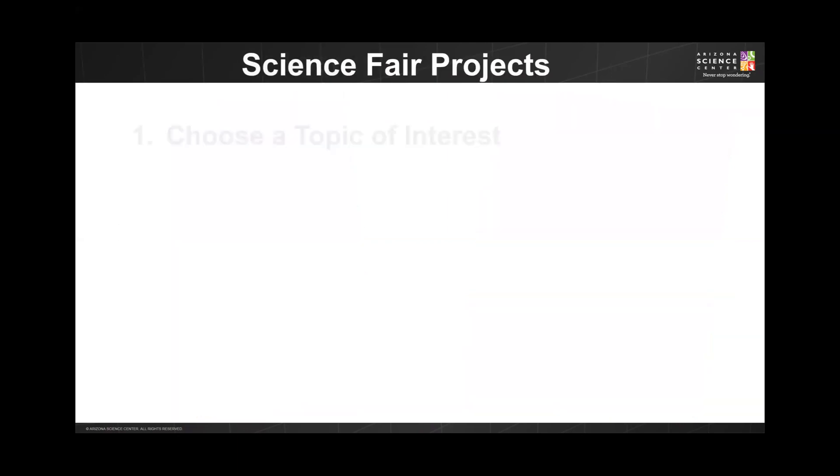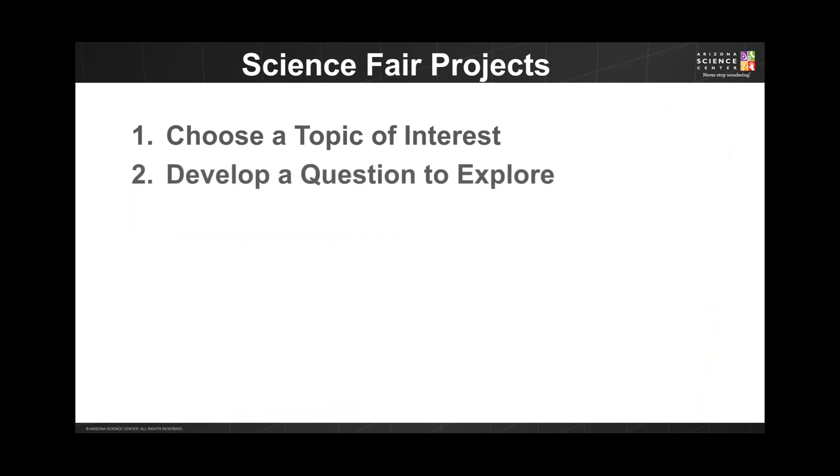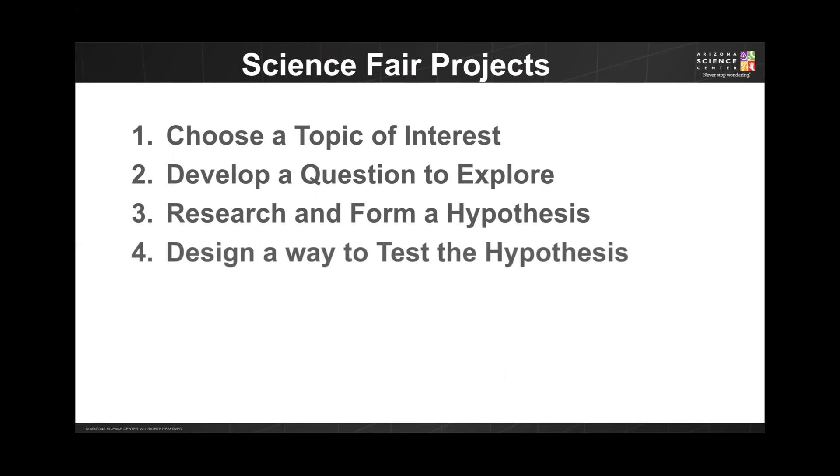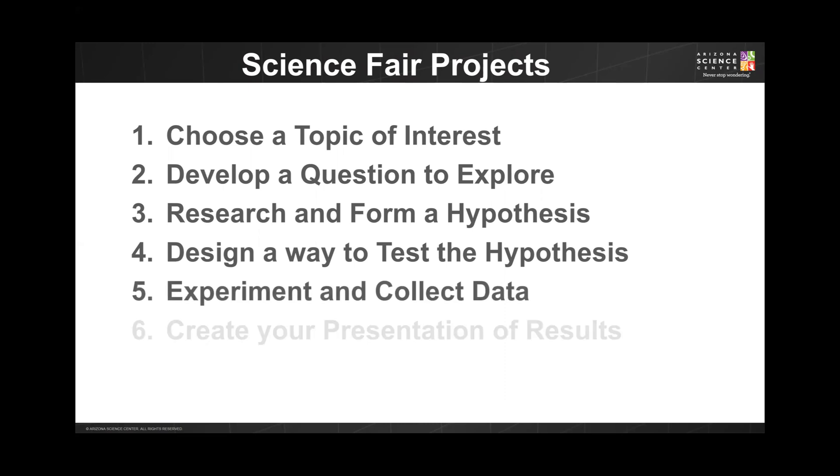Once you have your notebook, it's time to dig into your project. Let's quickly review all the steps before going into detail about each one. The first step is to choose your topic of interest. Next, you're going to develop a question to explore or a problem to solve. You're going to conduct your research and form a hypothesis, design a way to test that hypothesis, experiment and collect data, and finally create your presentation to share your results with others.